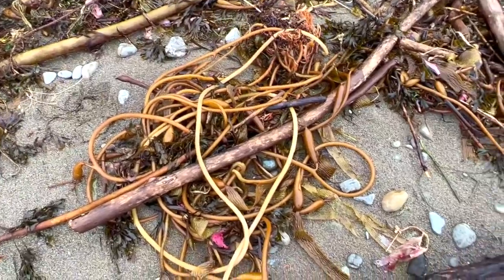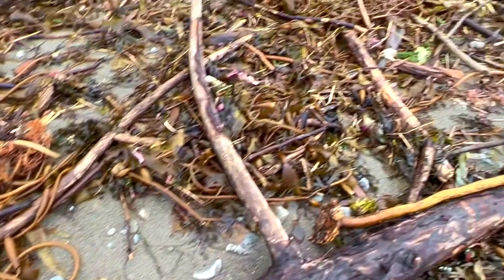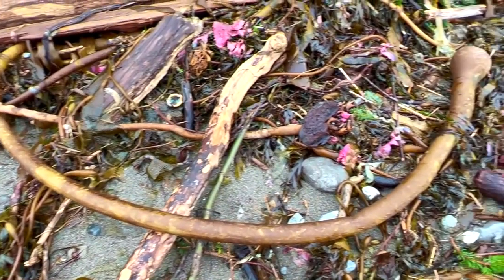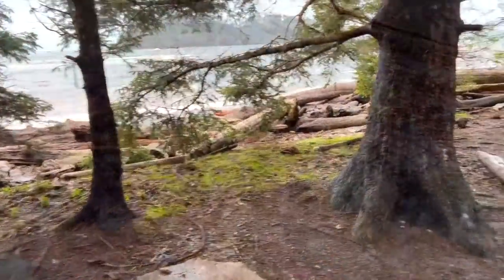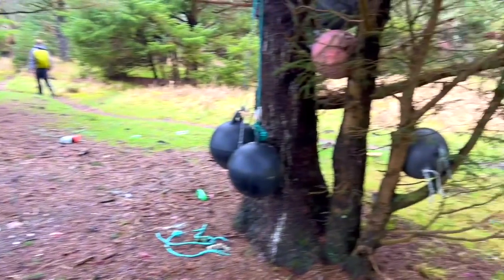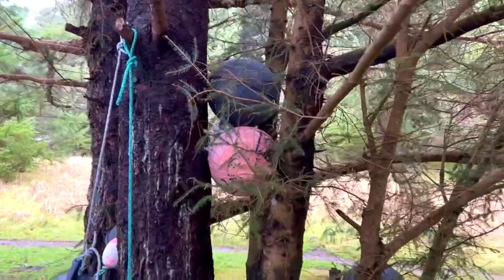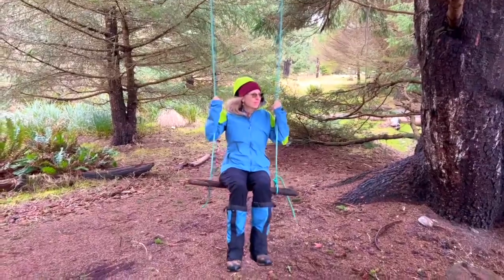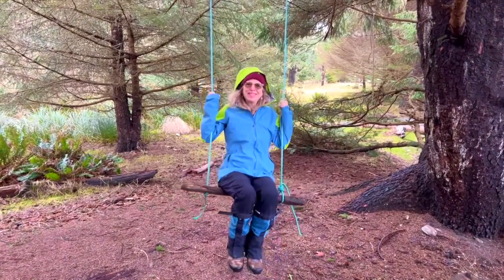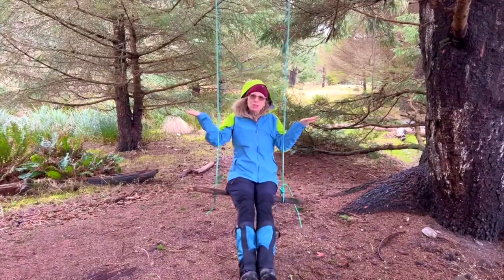There's some really interesting seaweed here that's come up on the beach. Here is a campsite with all these cool little objects hanging. We also found a swing!